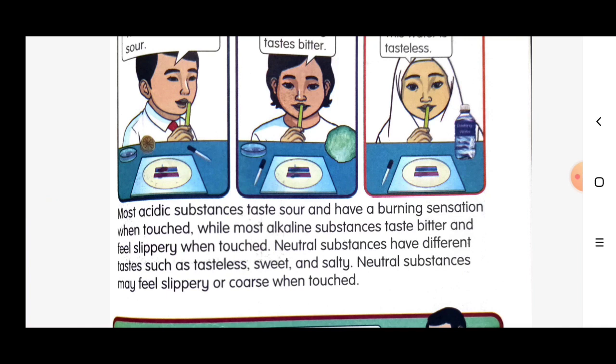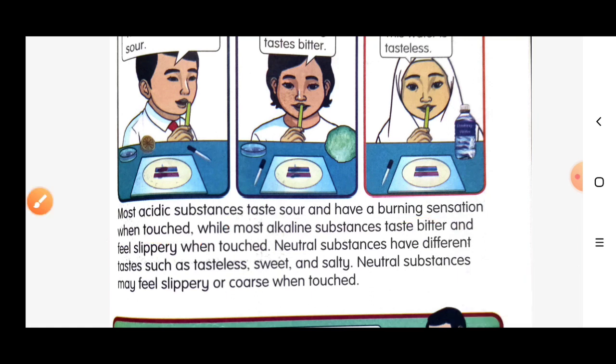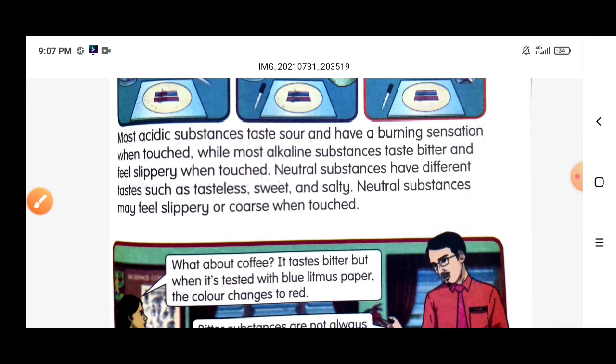Most acidic substances taste sour and have a burning sensation when touched. Alkaline substances taste bitter and feel slippery when touched. Neutral substances have different tastes such as tasteless, sweet, and salty, and may feel slippery or coarse when touched.